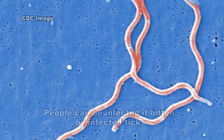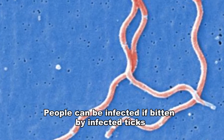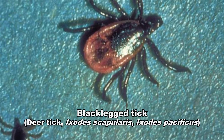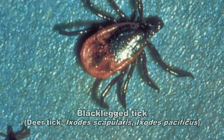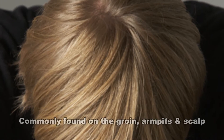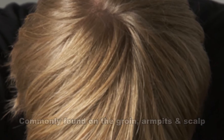The Lyme disease bacterium is spread through the bite of infected ticks. The black-legged tick spreads the disease in the northeastern, mid-Atlantic, and north-central United States, and the western black-legged tick spreads the disease on the Pacific coast. Ticks can attach to any part of the human body, but are often found in hard-to-see areas such as the groin, armpits, and scalp.